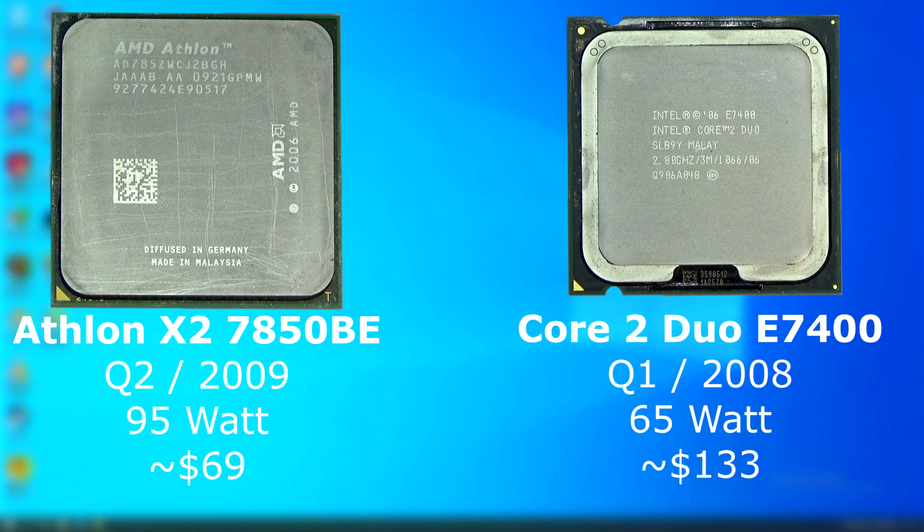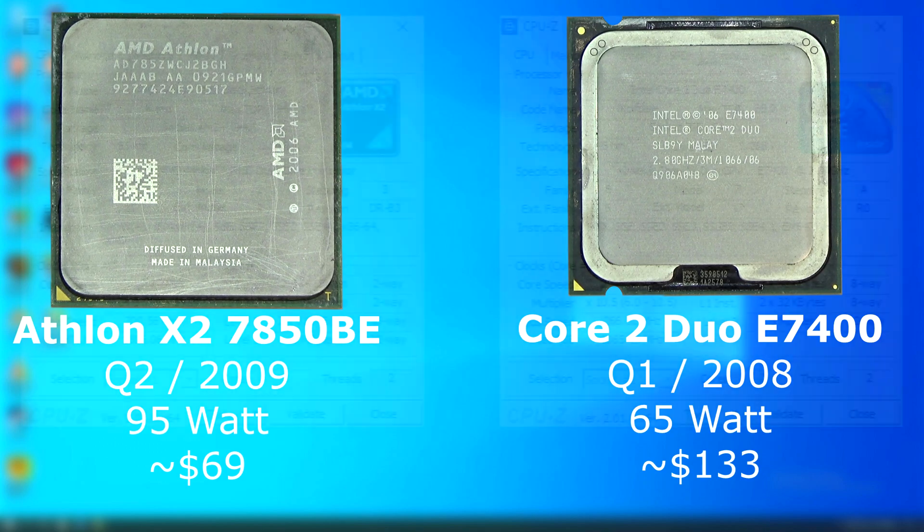The problem, as we all know, is that Intel's Core 2 lineup loved being overclocked. That's something I'll maybe compare in a future video, pushing each of these to the limits and see which one comes out on top.